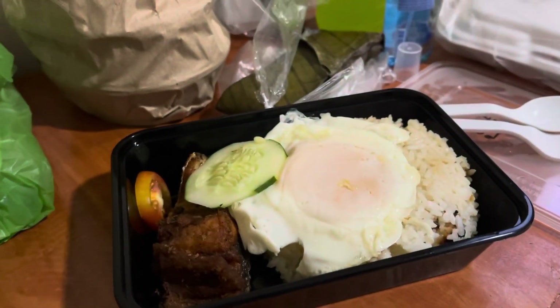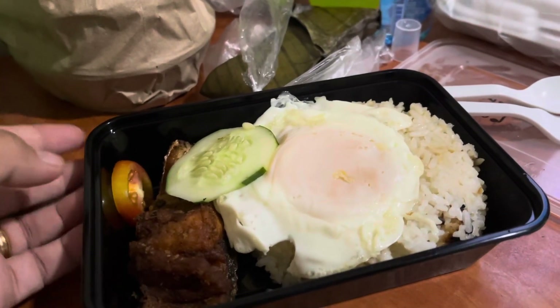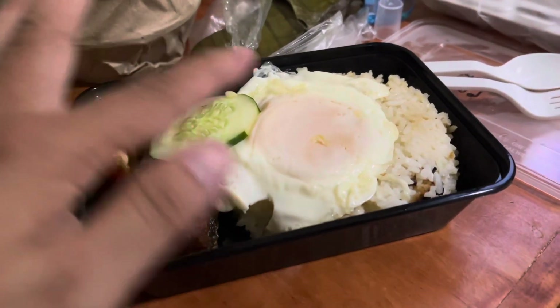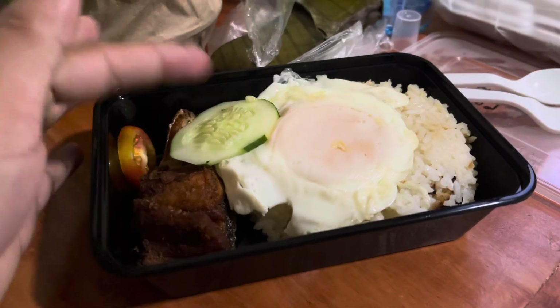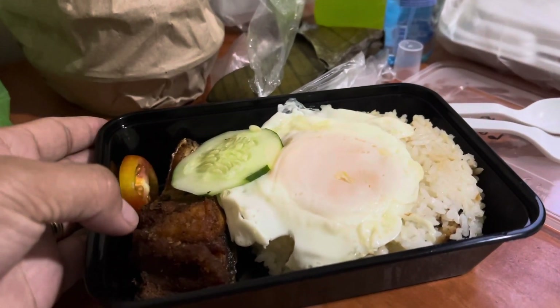Good morning! My first breakfast here at Podetel. I have rice, fried rice, fried egg, sunny side up, and bangus.